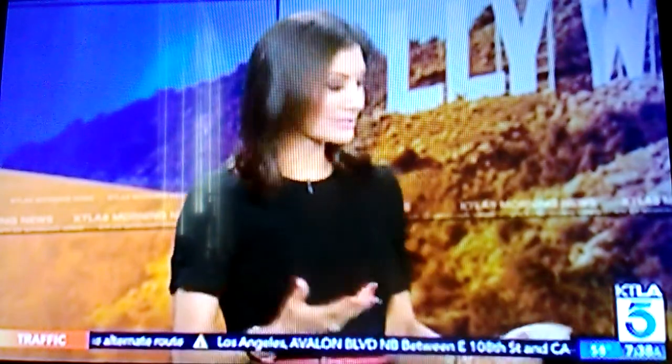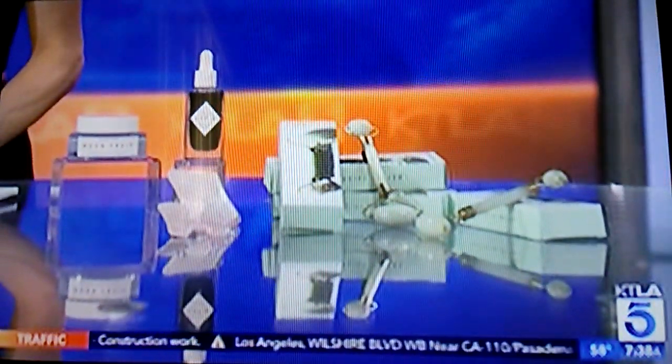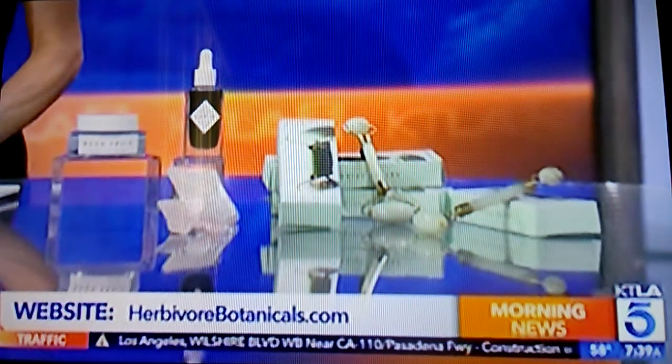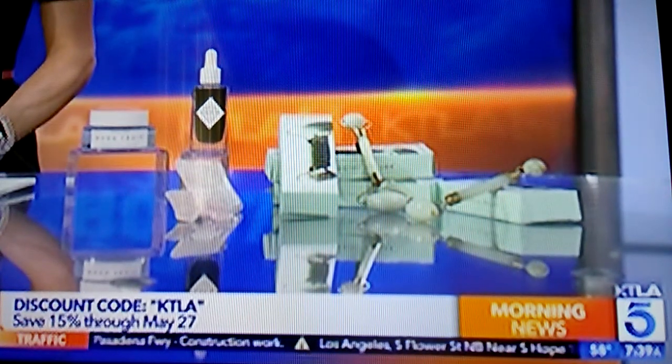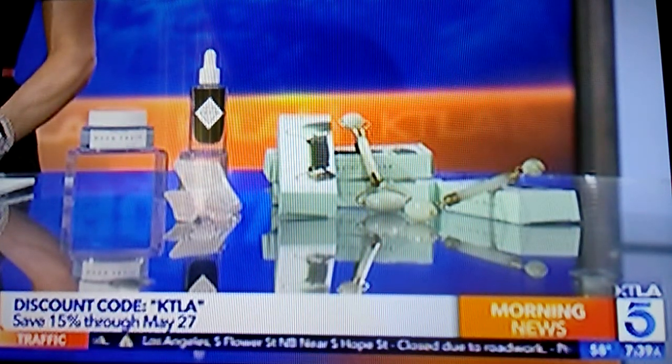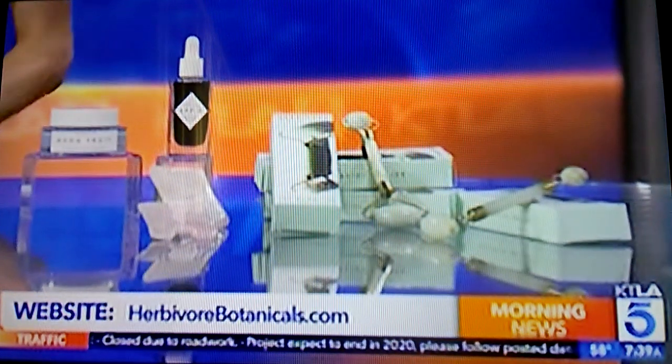It's like cold stone therapy. I like Cold Stone ice cream, but I never had this. I think we all know jade is revered — it's like gold for Chinese people, so it's really great and lovely. I brought you guys some jade rollers, and something for you the viewer: 15% off if you go to herbivorebotanicals.com and use the code word KTLA. I'll put that on my Instagram at Liberty Chan. I started asking these companies for a discount code for the viewers — why not? So there you go.